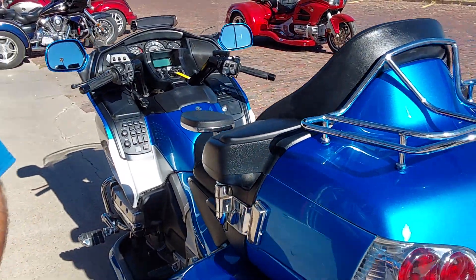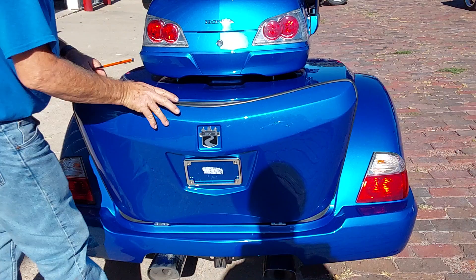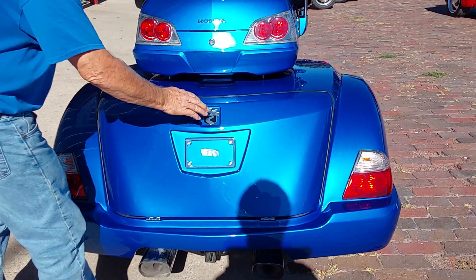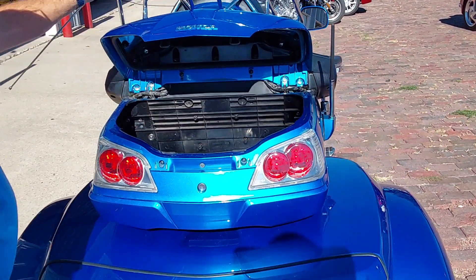Let's take a look in that trunk. Brand new kit there — big, huge trunk with a nice wide opening. It does tell you on the dash when the trunk's open, and of course you've got the big trunk up front here for the tour pack.